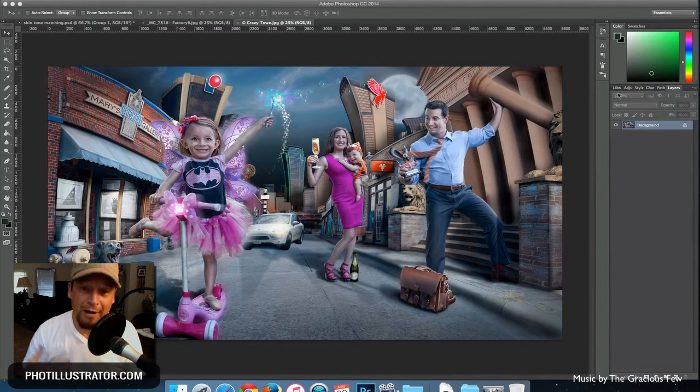Once I had a portfolio I believed was good enough, I went out to start showing people and trying to get work. I initially went into this thinking composite photography is more of a commercially oriented industry, and that was my focus. Several years ago in the mid-90s I was doing some commercial work, and in the early 90s I worked at a high-end portrait studio in Kansas City targeting an affluent luxury market.